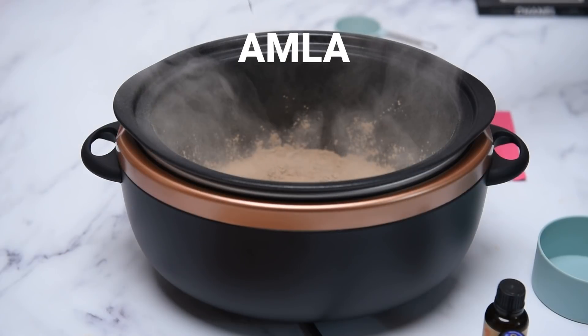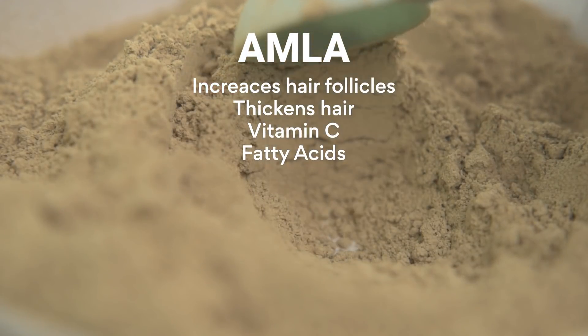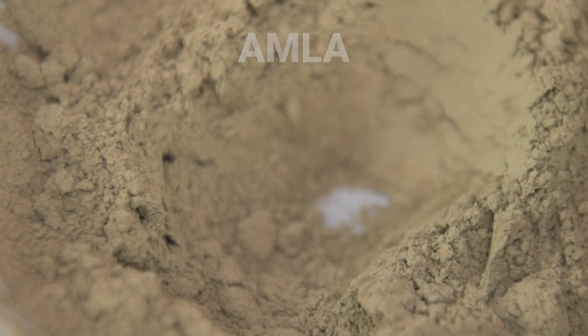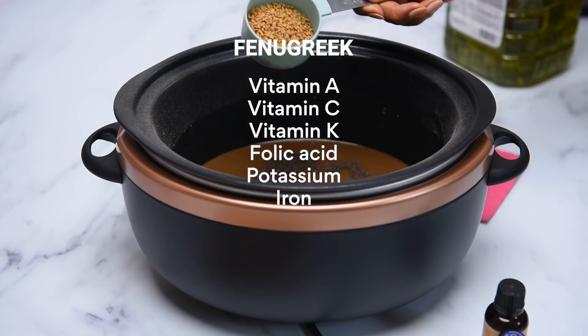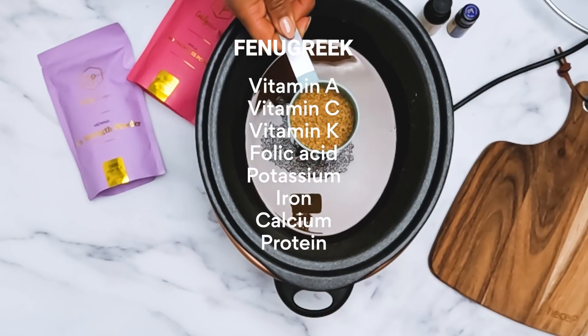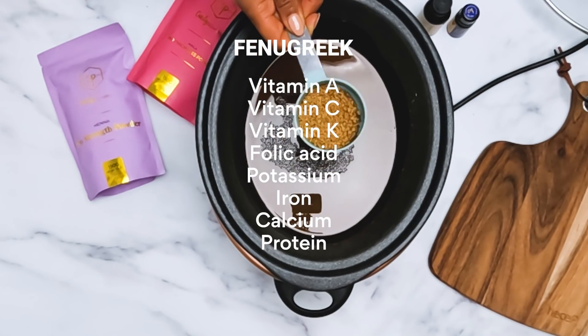Every ingredient in this oil has been selected because it very much impacts hair growth — there are studies to support it. Amla increases follicle numbers and hair thickness; it packs a punch with vitamin C and fatty acids that penetrate in, and it stimulates growth and speeds up the hair growth cycle. Fenugreek contains vitamin A, C, K, folic acid, potassium, iron, calcium, and protein — all essential hair growth nutrients. It's a powerhouse: you can sprout it to change the nutrient profile, or make teas with it.